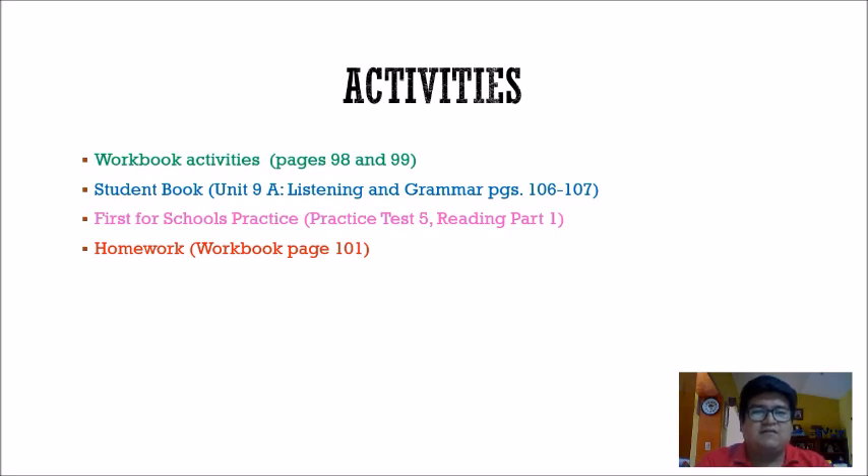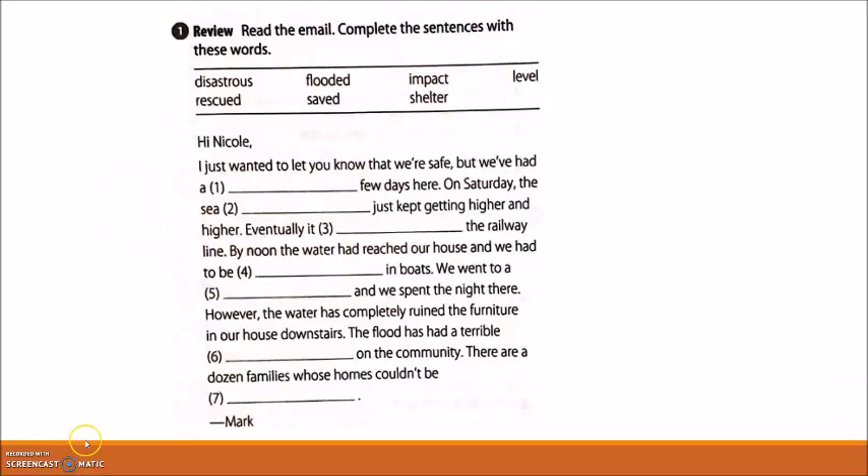I'm going to hand you off to Teacher Rafa to check activities on workbook pages 98 and 99. Let's get started now with Teacher Rafa. Hello people, let's get to work.